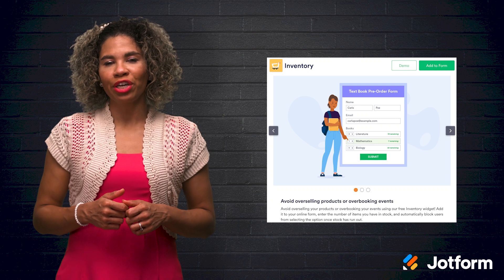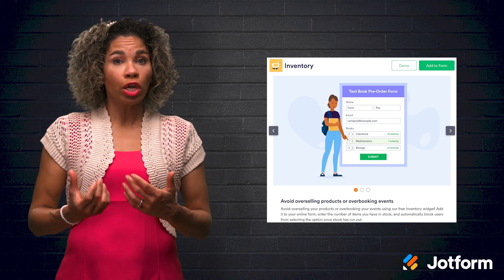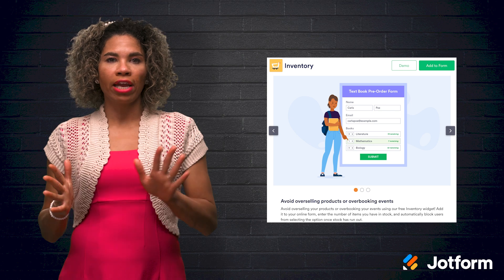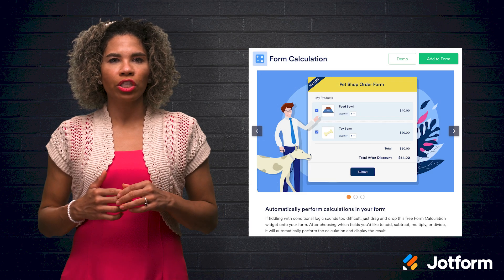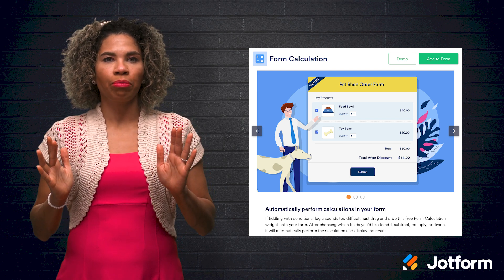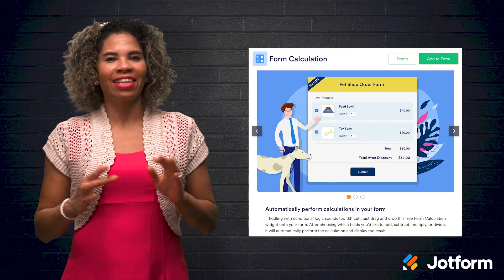Speaking of inventory, we offer an Inventory widget to assist you in managing your product levels in order to avoid overstocking. You can automatically block users from selecting more products once the available stock has been purchased — a great option for selling limited-item baked goods over the holidays. The Form Calculation widget saves you time spent adding conditional logic to your forms and is a great way to add up totals for invoices and orders.